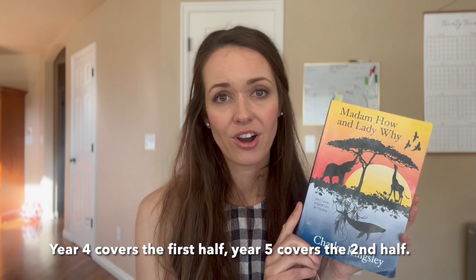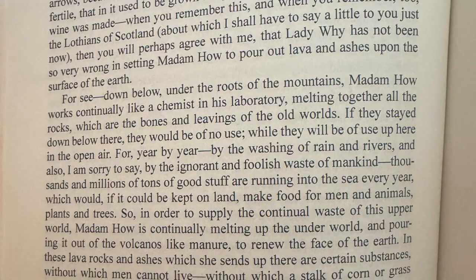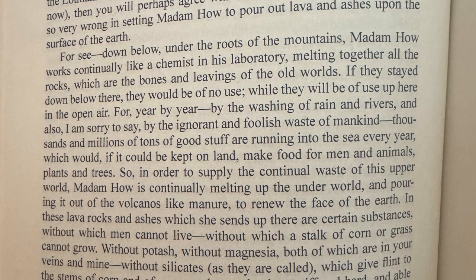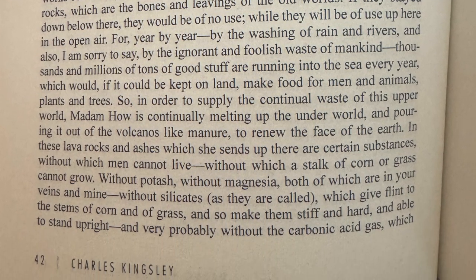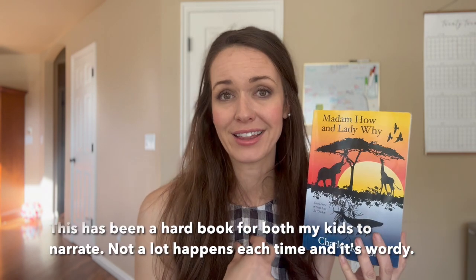Next up we have Madam How and Lady Why. This is our natural history book and it is so bizarre — I don't know what I think about it. A lot of people hate this book; a lot of people love it, and some say they didn't like it until they read it to their second or third student. It's an old book by Charles Kingsley. Each week they have scheduled just a couple pages, but I would recommend reading this with your child because it is so wordy. This is the opposite of a book that tells you facts to remember — this is a thinking book, a how-to-think book. It walks you through topics in a very challenging way, and my kids don't like this book, to be honest. I'd love to hear in the comments if you have any opinion on it whatsoever.